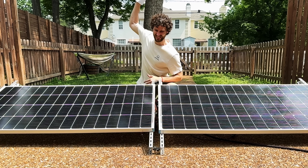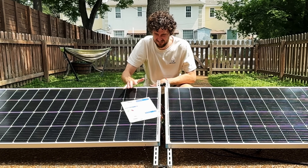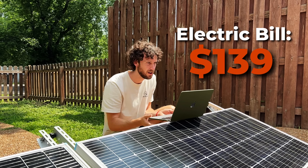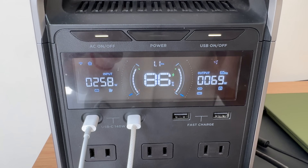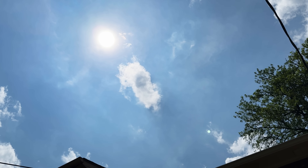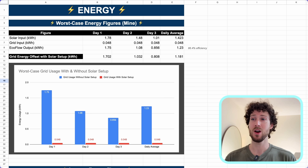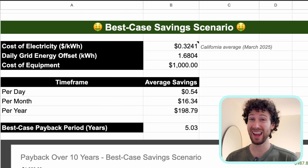Can a solar generator save you money on your electric bill and can it eventually pay for itself? This is my $1,500 setup, and to answer these questions I need to know how much it offsets my grid usage. So I'm going to track that over the course of three days: a sunny day, a partly cloudy day, and a rainy day to get an idea of its average. Once we know that, we'll crunch the numbers to see if a solar generator can save you money.